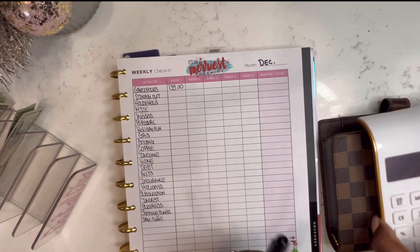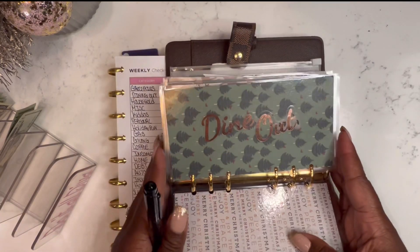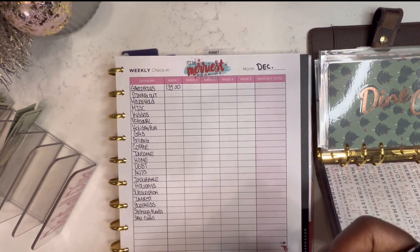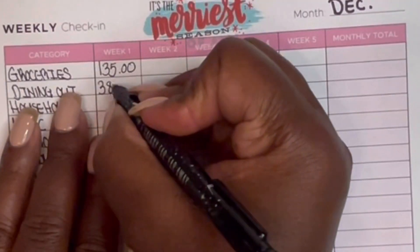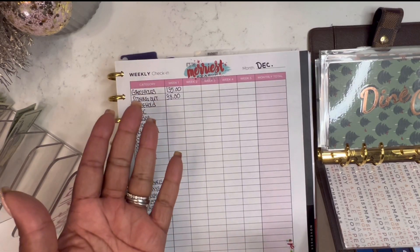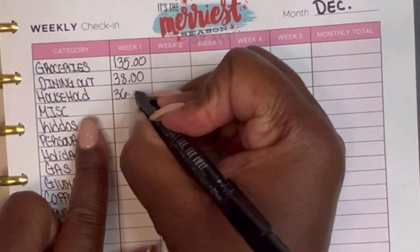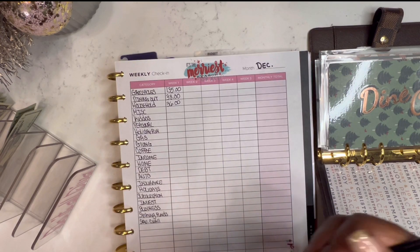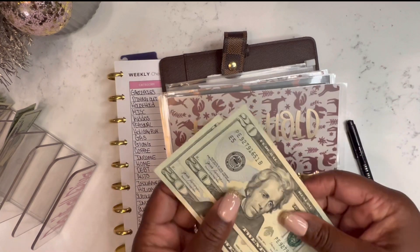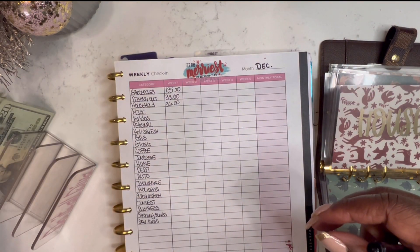Eating out — I didn't have a whole envelope. If you saw my previous video, I forgot to create an envelope, but I went back and created one. So there's obviously nothing in here because I didn't have an envelope to stuff, but I did spend some money on eating out. I spent $38, but remember I did budget for it, so I just had it on my card versus cash. Next is household — I spent $36 and I budgeted $80. I believe a lot of it was on my card. I still have my $20 and $40 here, so I'm going to keep this.